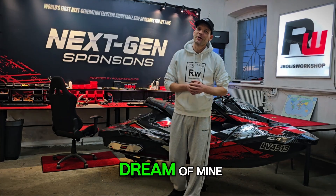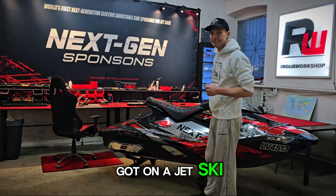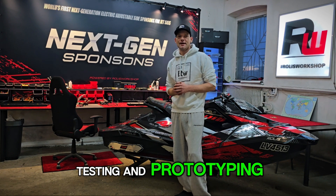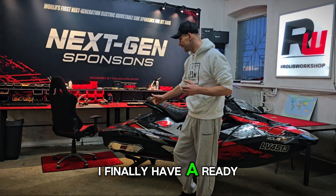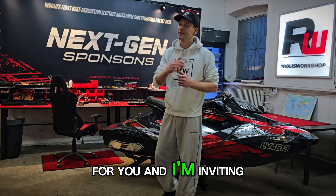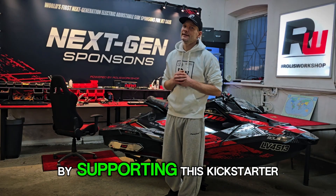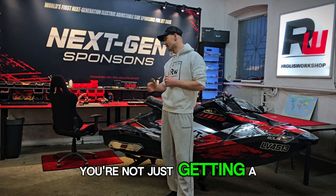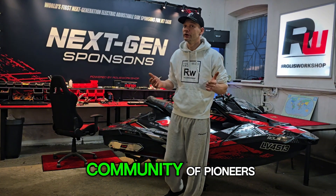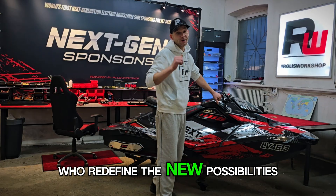This idea has been a dream of mine ever since I first got on a jet ski. After countless hours of testing and prototyping, I finally have a ready-to-use product that I'm proud of for you. I'm inviting you to be part of this journey by supporting this Kickstarter. You're not just getting a cutting-edge product, but joining a community of pioneers to redefine new possibilities.